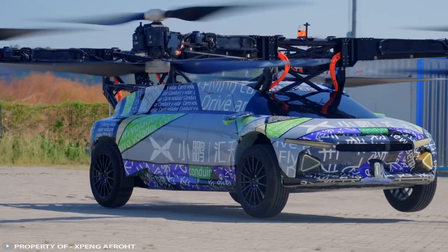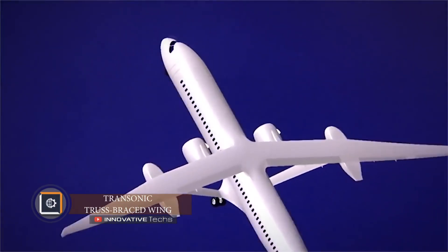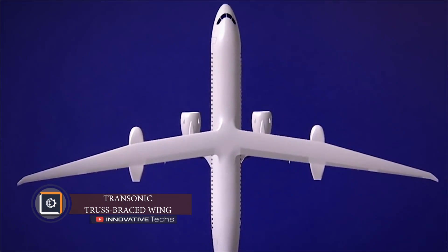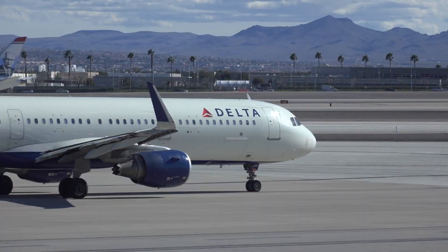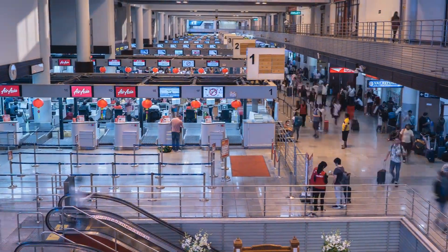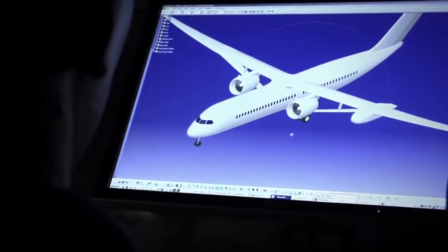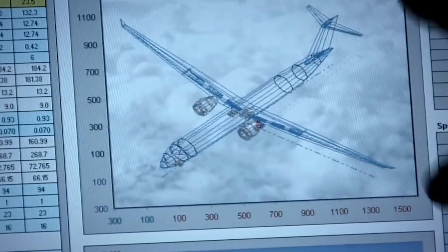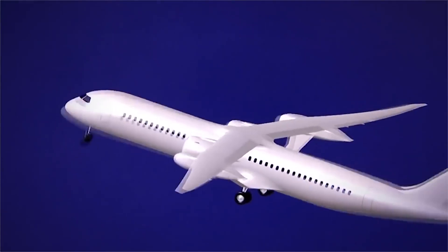Unfortunately, the exact specifications and expected timeline for mass production have not yet been revealed. High fuel consumption is the main problem facing modern airlines — it also affects passengers since the cost of fuel is factored into ticket prices. Boeing intends to solve both of these problems by building and testing a full-scale airliner based on its new transonic truss-braced wing design concept.